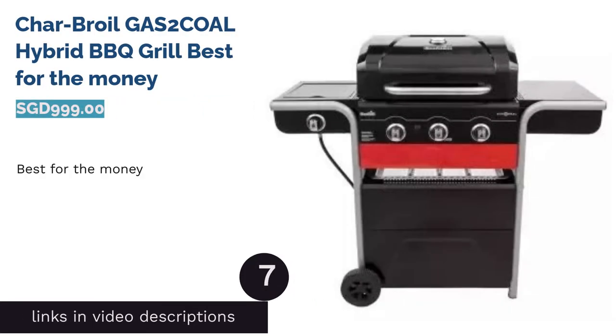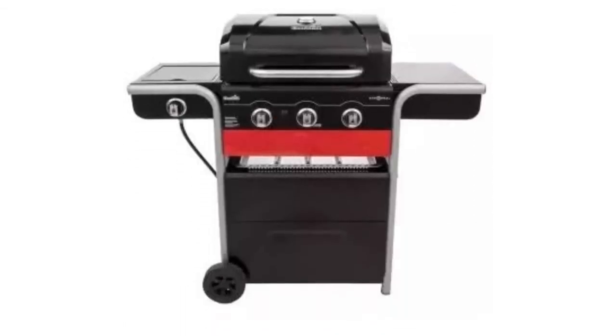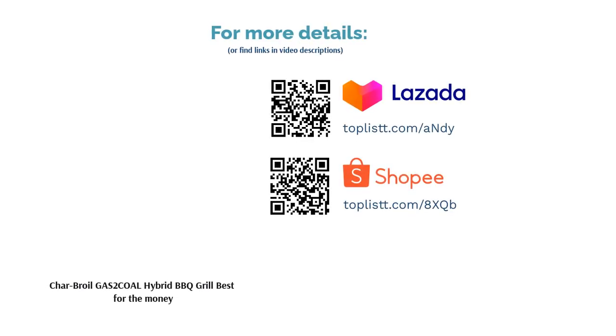The next product is the Char-Broil Gas2Coal hybrid barbecue grill — best for the money. Save yourself from the heated debate and enjoy the best of both grill types. This combo grill easily converts from charcoal to gas in less than 60 seconds. Enjoy the convenience of gas when you just want a quick grill, and the oomph from charcoal when it's time to get serious.